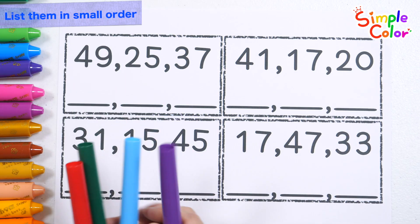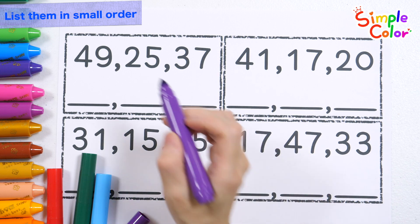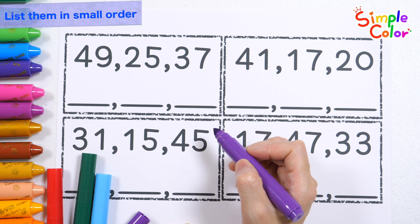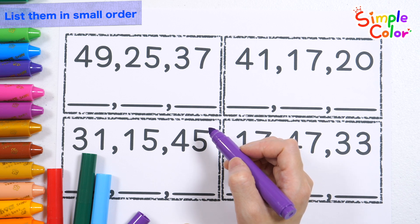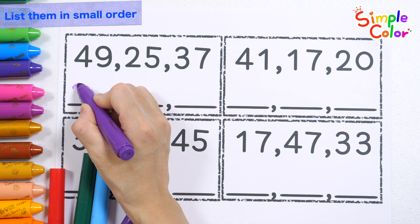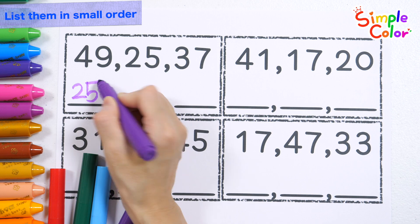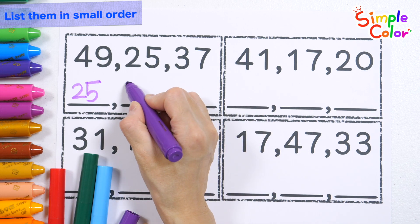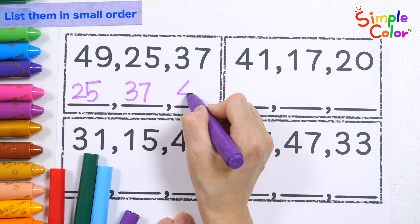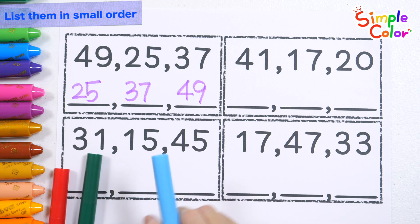Shall we list the numbers starting from the smallest? Shall we list 49, 25, and 37 in order from smallest to largest? 25! 37! 49! Very good!